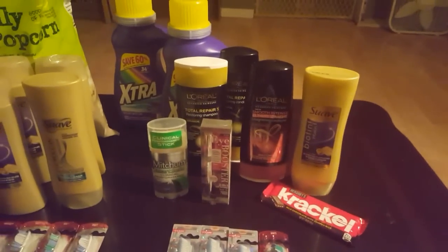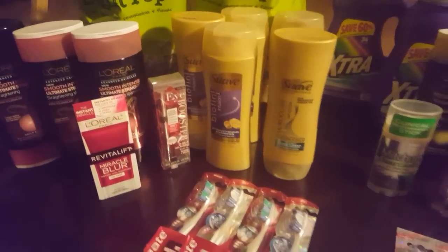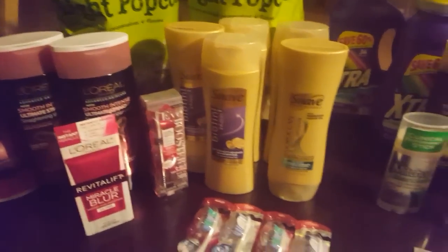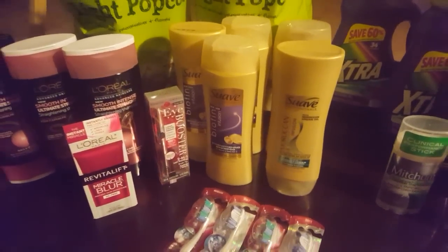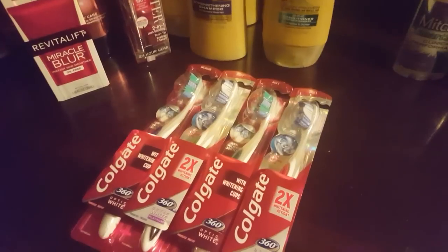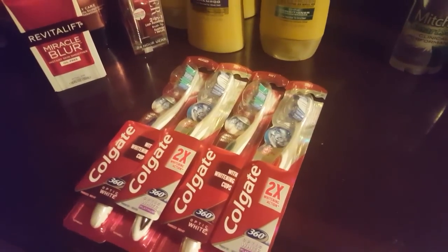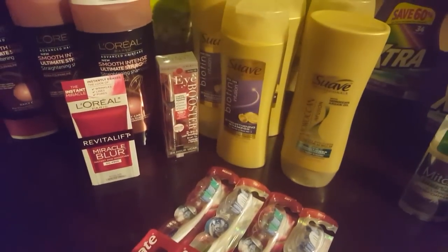Here is transaction number two. We're starting this one with $35 in extra care bucks, which was of course a lot more, so we were able to get a few more things. I repeated the toothbrush deal — that was a great deal to do — and I also repeated the Physician's Formula deal.